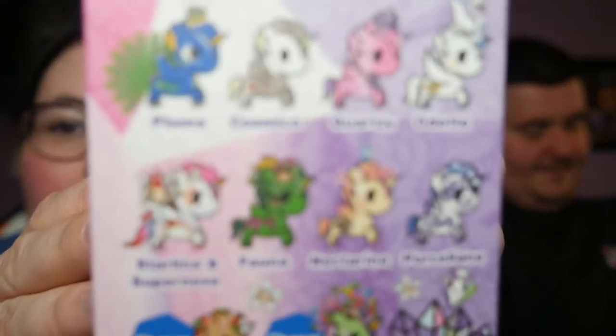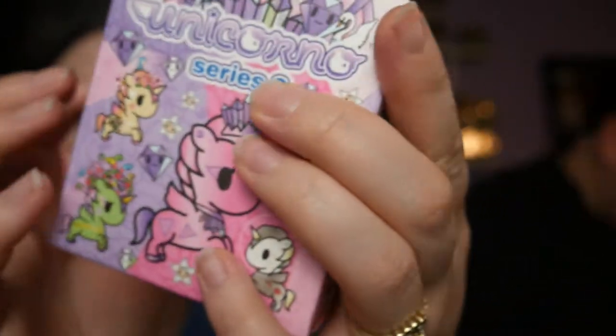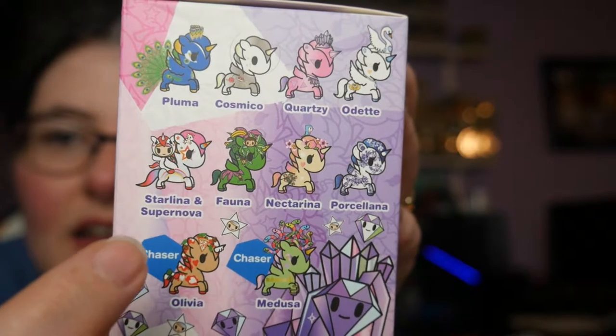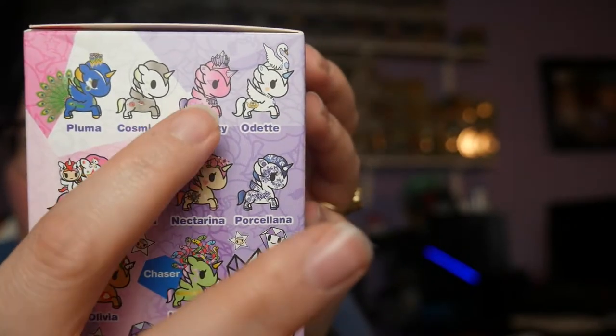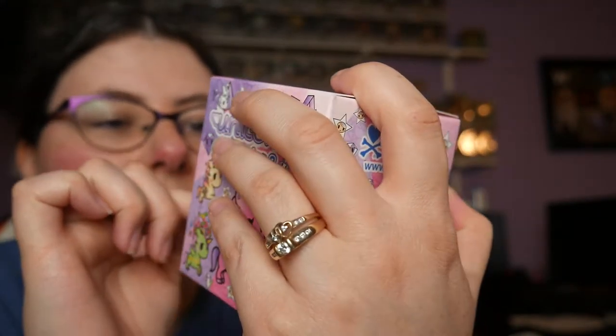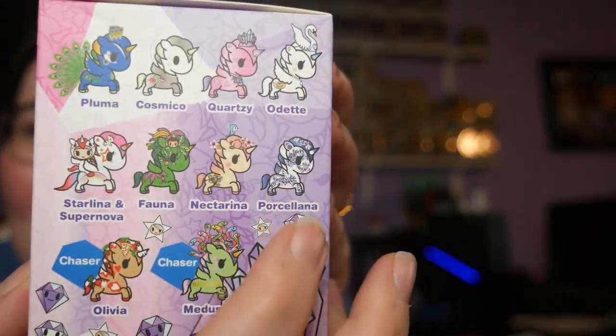Now that we got the Can-Can Unicorno out of the way, we've got five to open. This is Series 8, and I have four of them: Pluma, Fauna, Quartz-y, and Starlina — no, I don't have Starlina and Supernova. Nectarina is the other one I have. Oh, and I think I have Porcelina. So I think I have five, not four.